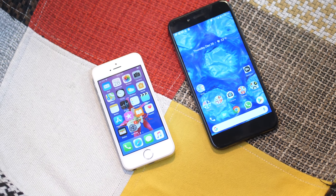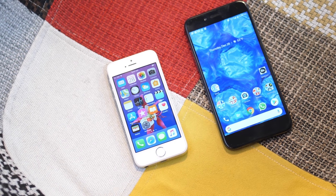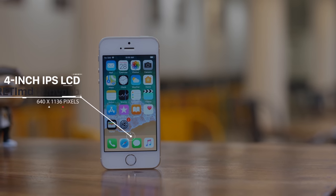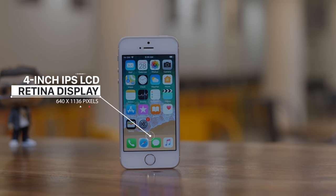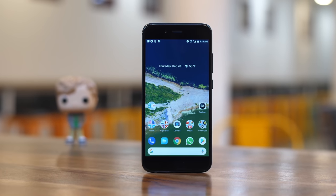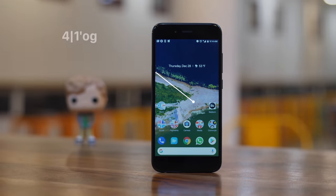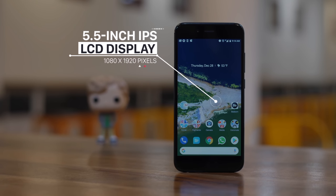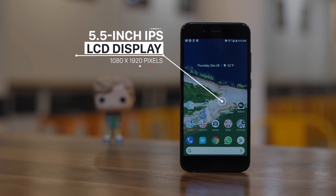Honestly, it's tough to go to a screen this small after having used phones with displays north of 5 inches. If you can live with a 4-inch screen, the iPhone SE has a pretty great Retina display — it's beautiful, sharp and all-around great. The Mi A1 on the other hand has a Full HD 5.5-inch display, which is bright, large and beautiful. And in line with current standards, the bigger display on the Mi A1 is certainly the more attractive of the two.